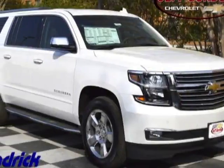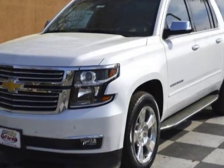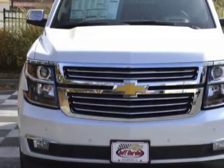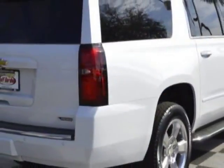Look at this new 2017 Chevrolet Suburban. For your protection, this vehicle has a full factory warranty. This vehicle gets an estimated 15 miles per gallon in the city, and an estimated 22 on the highway.